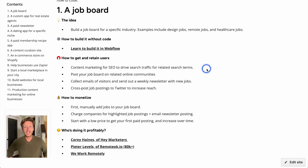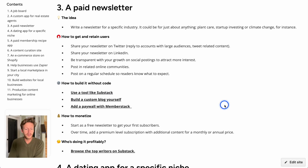There are links to articles and examples of people doing this profitably, so you can learn more about it. That's the first idea — a job board website built using Webflow.